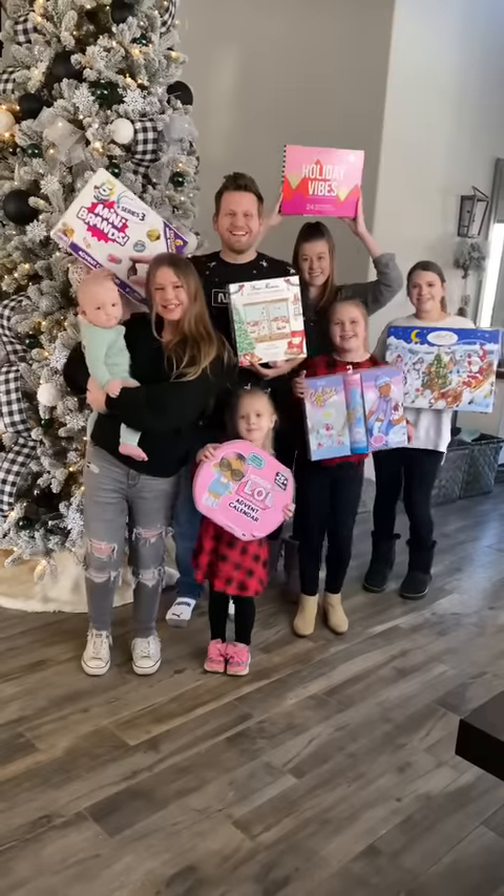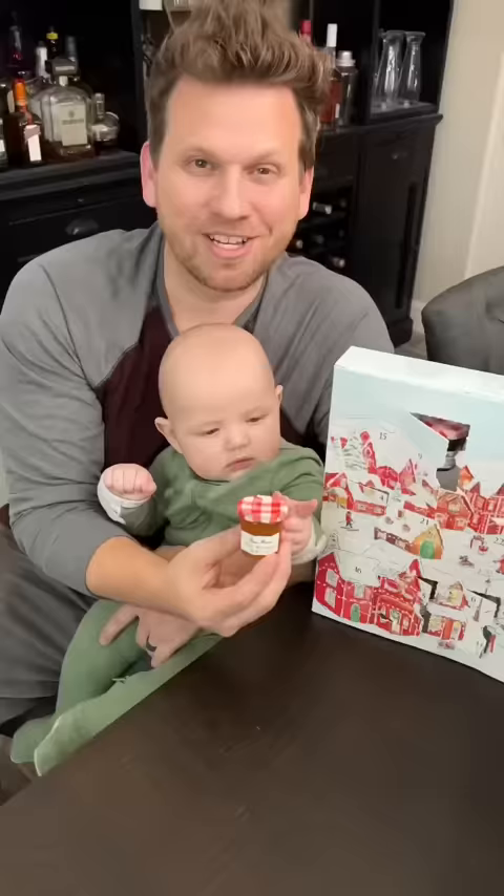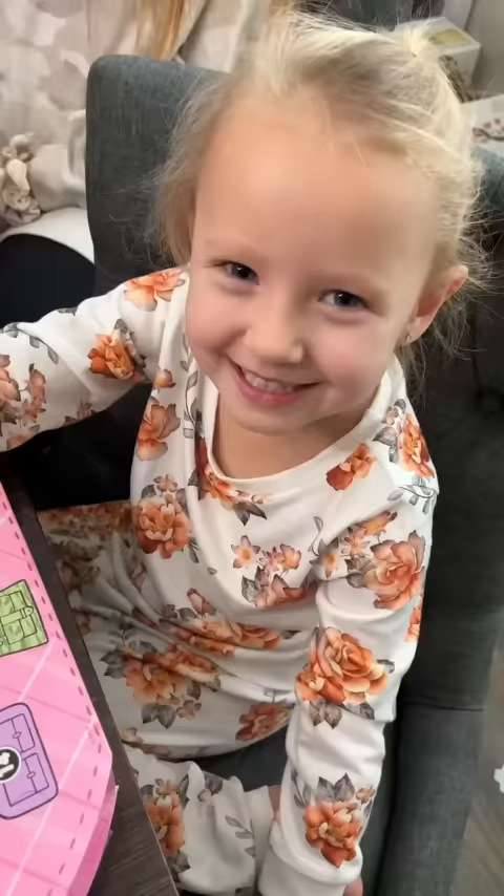It's day 10 of our holiday advent calendars. Let's open them up and see what we get. In the Bon Maman jelly calendar, we got peach mint spread. Gemma looks really excited about this one.